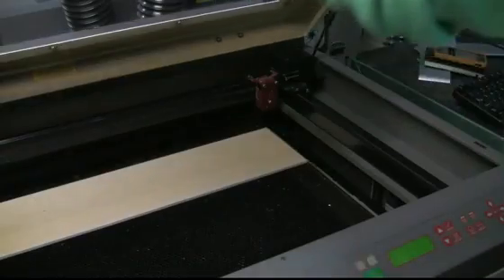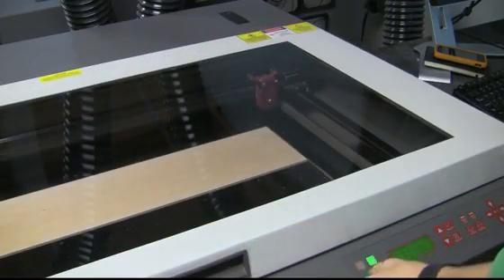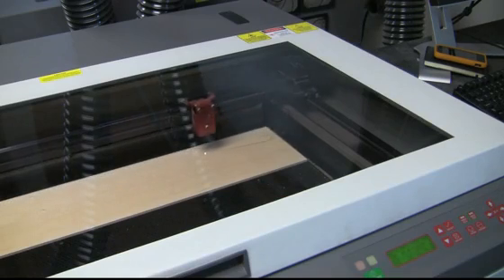The next two years we spent perfecting the form, testing prototypes, filing for a patent, and working with local manufacturers.